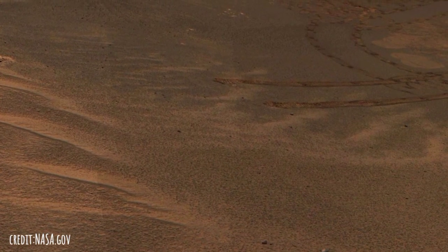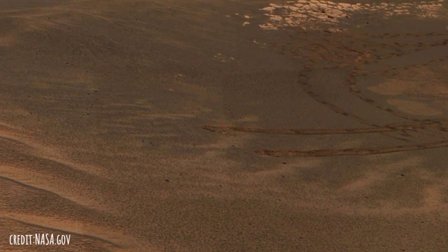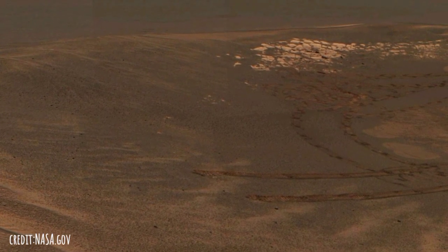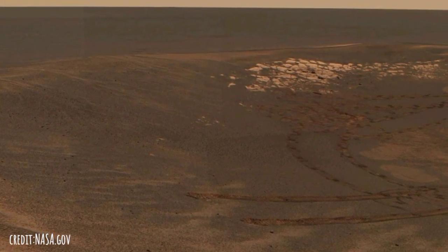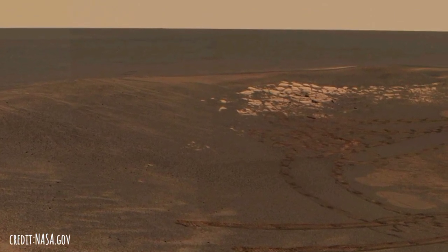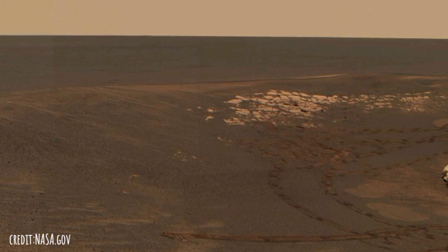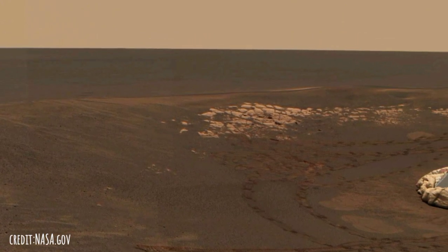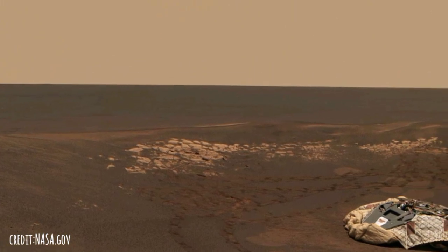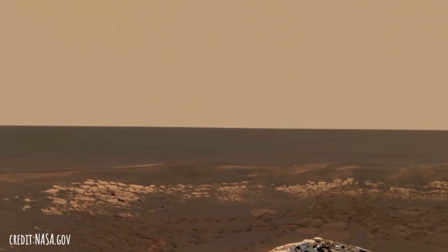This approximate true-colour panorama, dubbed Lion King, shows Eagle Crater and the surrounding plains of Meridiani Planum. It was obtained by the Mars Exploration Rover Opportunity's panoramic camera on Sols 58 and 60 using infrared 750 nanometer, green 530 nanometer, and blue 430 nanometer filters. The Lion King panorama was the largest panorama obtained by either rover in 2004. It was taken in eight segments using six filters per segment, for a total of 558 images and more than 75 megabytes of data.